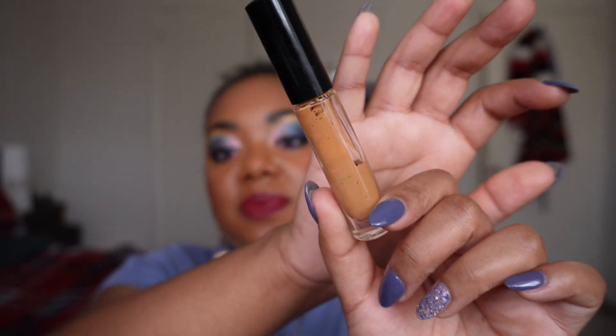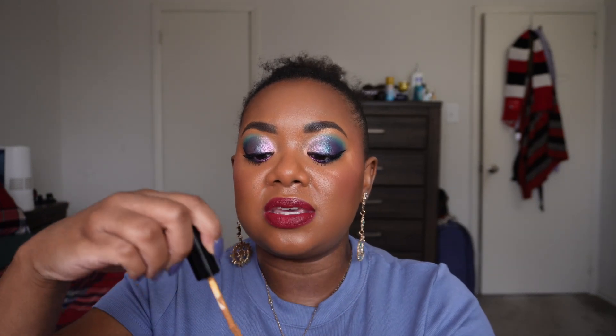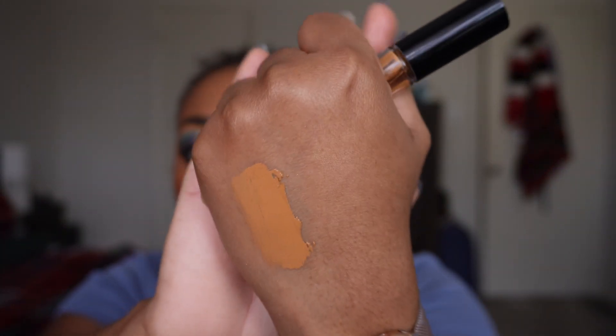I also finished up the Pat McGrath MD23 concealer — I was literally scraping the sides to get the last of it out, but once I'm at that scraping stage I'm done. MD23 is my favorite shade from the brand — it's pretty close to my skin tone and helps me even out my skin really well. What I love about Pat McGrath is that it's warm but not orange. I also really like MD21. Both are shades I go for all the time.